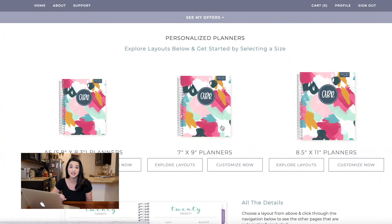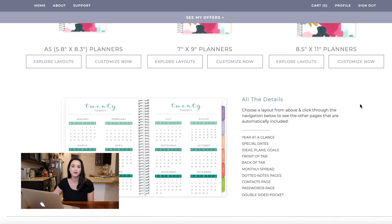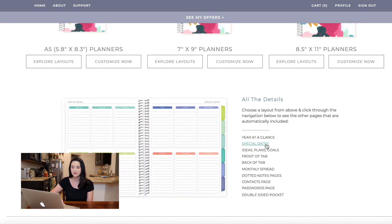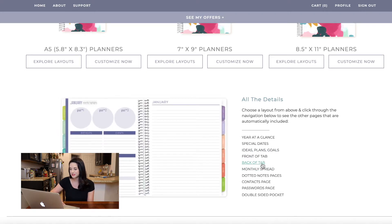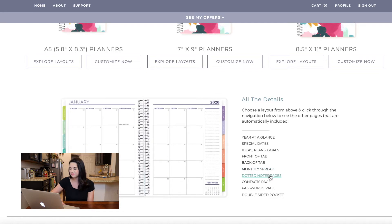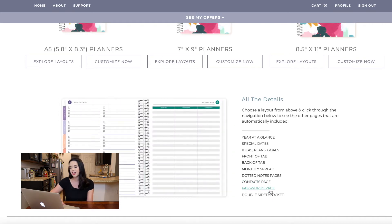I went back and forth between the large and the medium size. The medium is seven by nine, which is a pretty good size planner, but I just wanted the most space. I decided, if it doesn't work great for me this year, I will downsize for next year. If you scroll down, you can see that no matter what layout you pick for your weekly, you get your year at a glance, special dates, events or happenings under those columns, ideas, plans, and goals. You can see what your front and back tabs look like, your monthly spread, dotted notes pages, contacts page, passwords page, and a pocket.